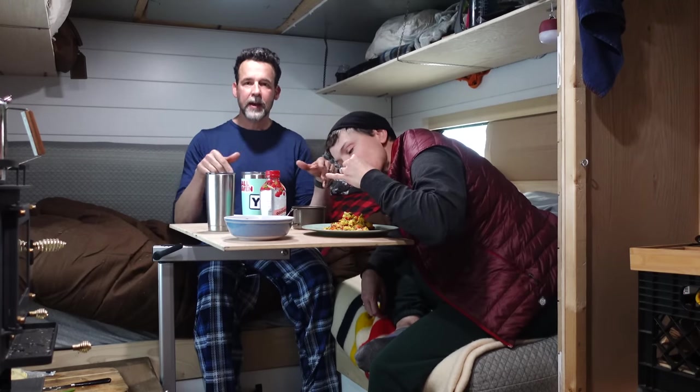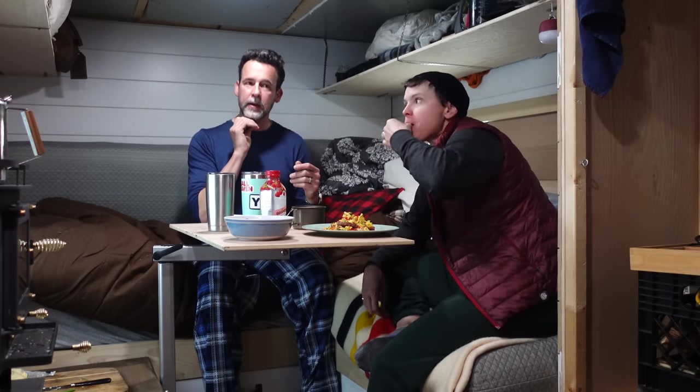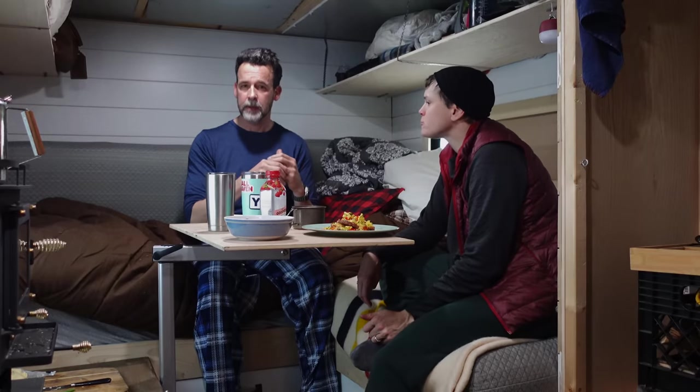After we have breakfast, we're going to pack up and try to drag out of here. Then we're going to go try to explore Bryce Canyon. I've been outside — it's crazy windy, but it's clearing up and the sun's out. So if we can tolerate the wind, we might try to get down in the canyon and do some hikes.